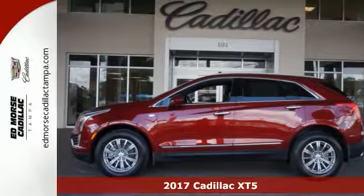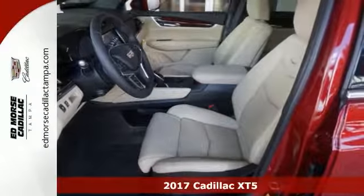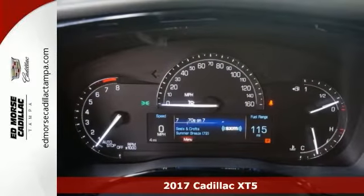Here's a very nice 2017 Cadillac XT5 Luxury Edition. It has the deep tinted glass, alloy wheels, and it even has a rear spoiler.